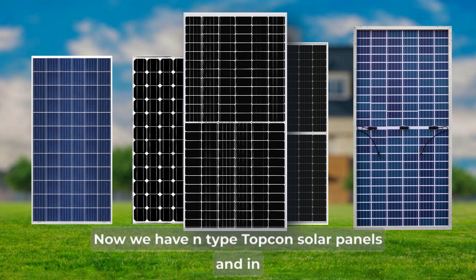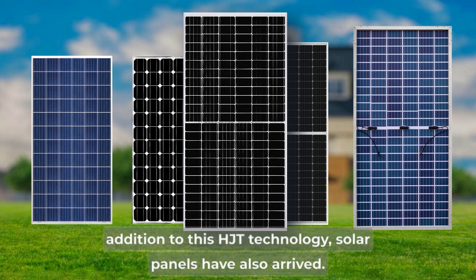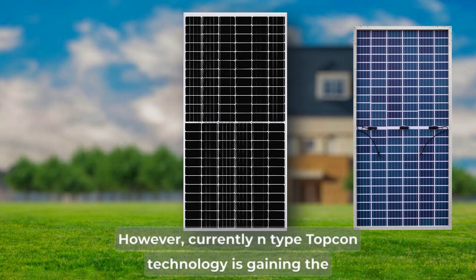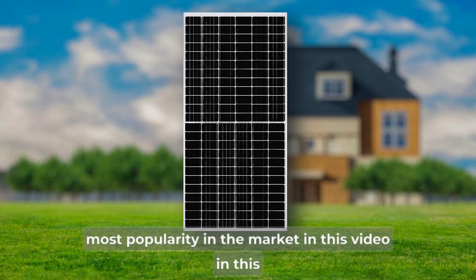Now we have N-Type Topcon solar panels, and in addition to this, HJT technology solar panels have also arrived. However, currently N-Type Topcon technology is gaining the most popularity in the market.